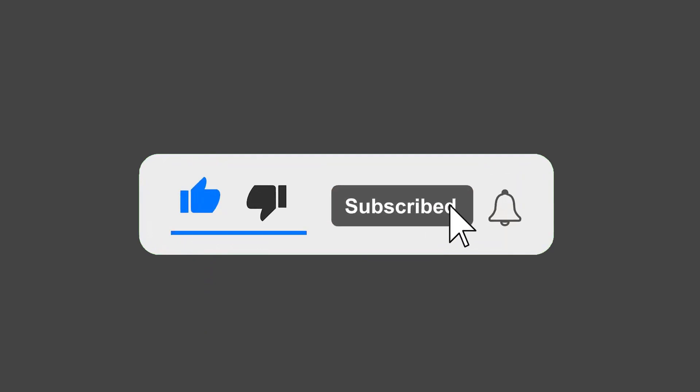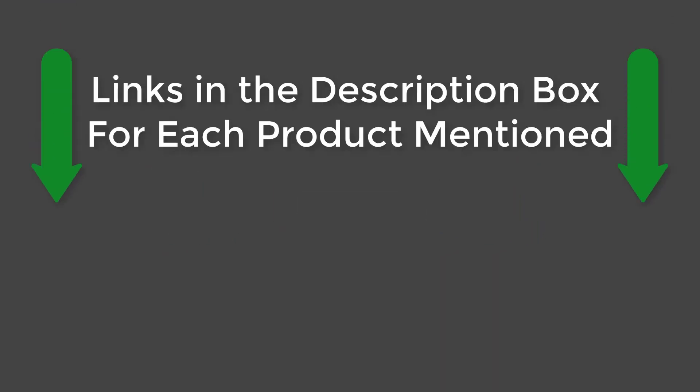If this video helped you, please give it a like, subscribe to our channel, and press the bell to keep up to date on the latest videos. See you guys later.